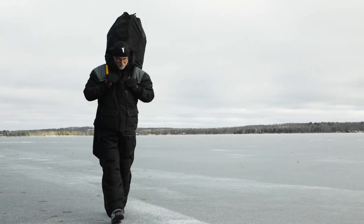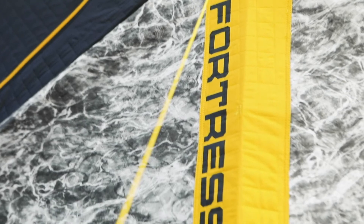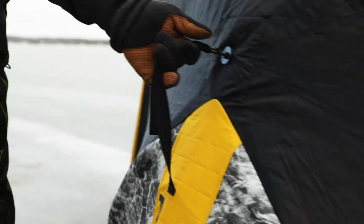The Fortress XL comes with ice cleats and a carrying bag that includes padded shoulders to make it easy to carry on ice. Total weight: just over 47 pounds, and setup takes only a few minutes.